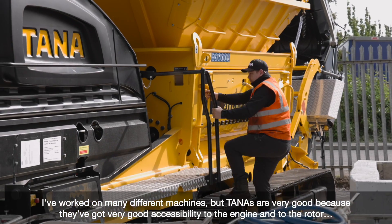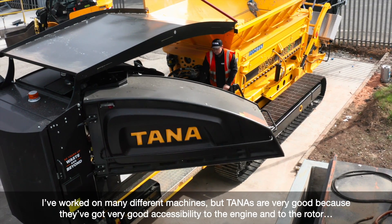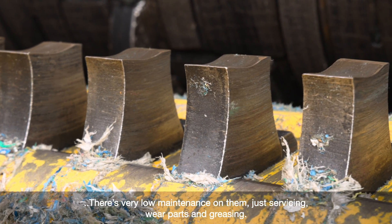I've worked on many different machines. Tanas are very good because they've got very good accessibility to the engine, to the rotor, very low maintenance on them — servicing, wear parts and greasing.